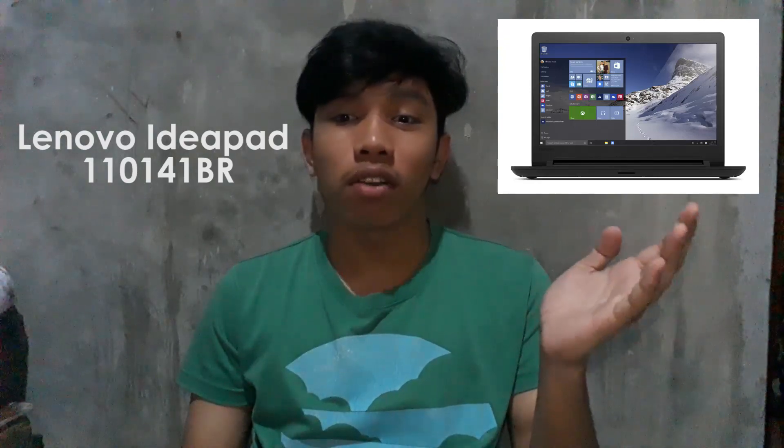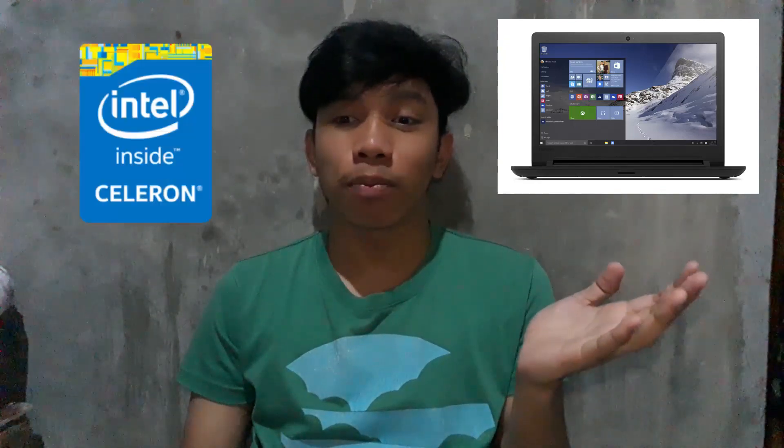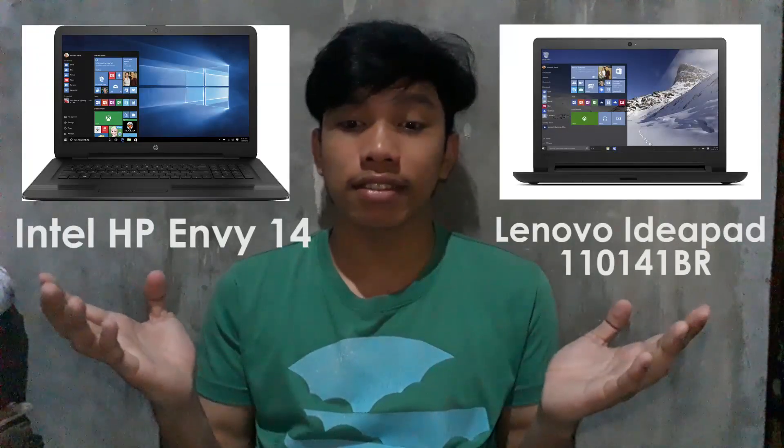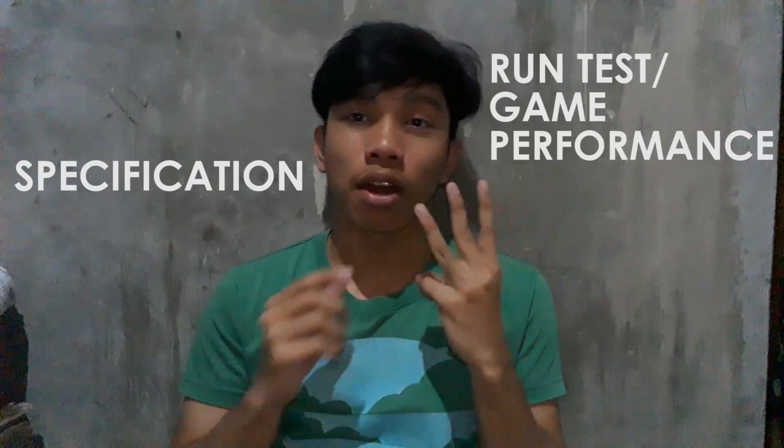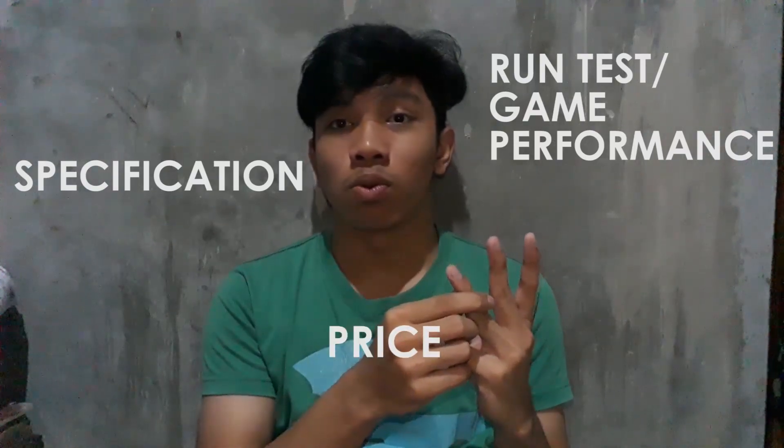Today we will be comparing the Lenovo IdeaPad 1110 141VR, which has an Intel processor and Intel HD graphics, and the HP Envy 14, which has an Intel processor and AMD Radeon graphics. We will compare the following: specifications, gaming performance run tests, and price. Are you ready? Let's go.